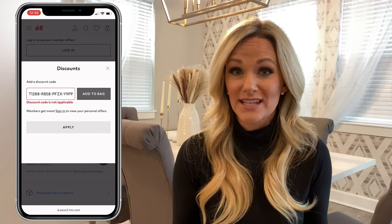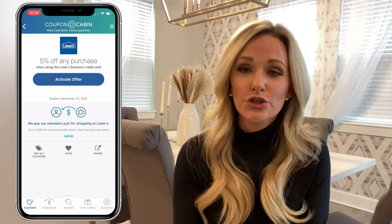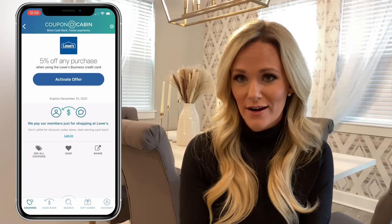Additionally, some coupons have conditional offers. For example, to get 5% off any purchase from Lowe's, you'll need to sign up for the Lowe's business credit card. There's even a printout option if you want to do it the old school way, which could come in handy. Overall, there's a lot of flexibility when it comes to obtaining a coupon — it could be as easy as copying and pasting, or as lengthy as signing up for an entire credit card. Coupon Cabin's coupons feature ultimately lets you decide how you want to coupon.